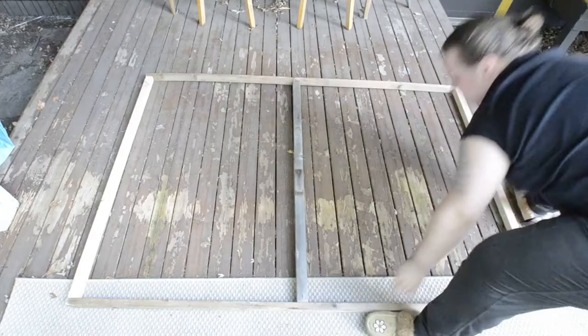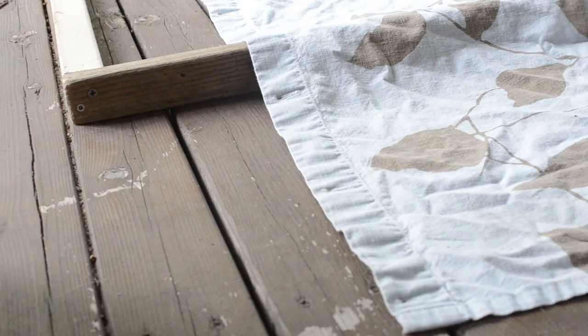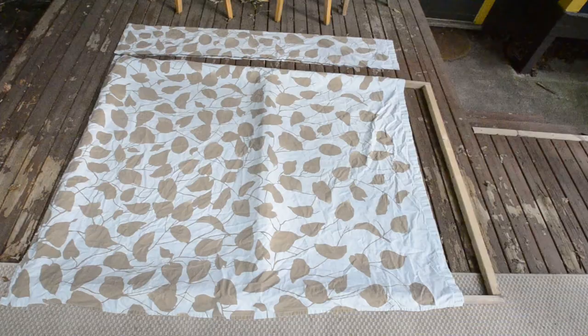Instead of using math and measuring like a good person, I just kind of laid the fabric down on top of the frame — we're calling it a frame, it's not really called a frame, but whatever — marked it with a big fat Sharpie, and then just cut it. The average shower curtain size is 72 by 72 inches, so an approximately four by six foot painting will actually work really well because I can cut off enough fabric from one side to sew it on the bottom.